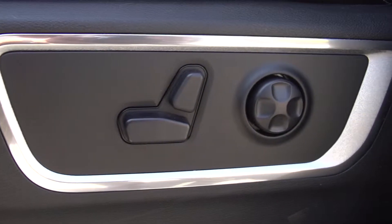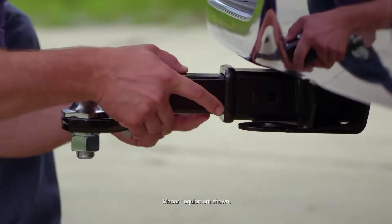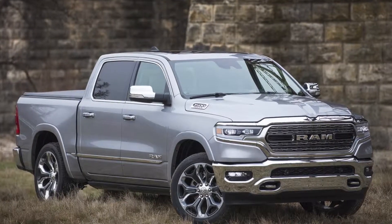Heated seats, power front seats, fully automatic headlights, adjustable pedals, trail hitch, spray-in bed liner, and blind spot monitor system are just some of the standard features on the all new 2019 Ram 1500.